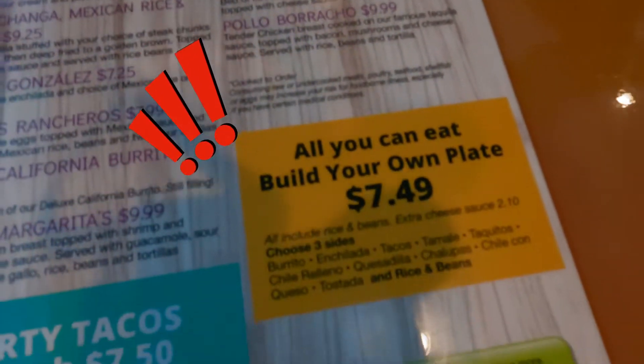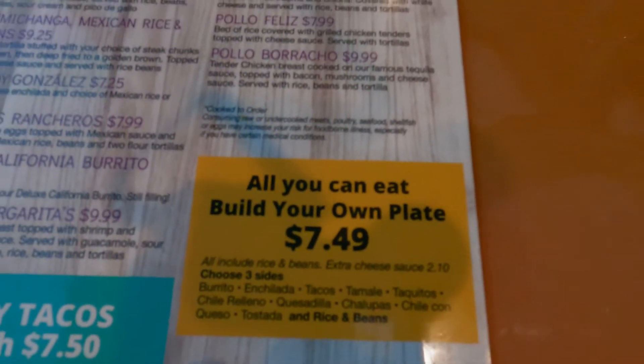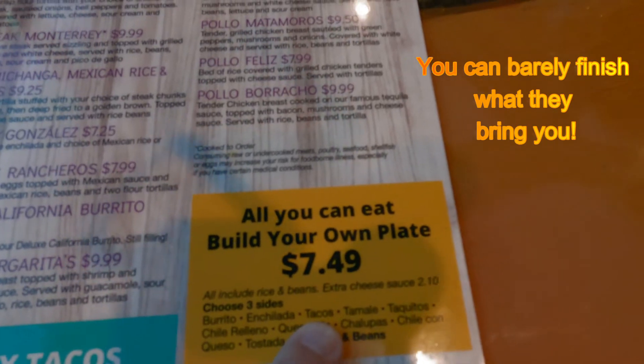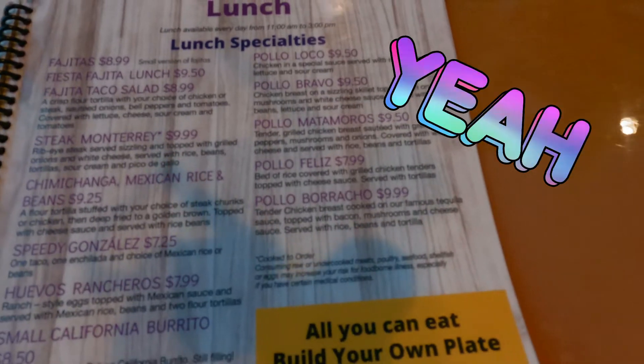The desserts I haven't had yet. And here we come to the lunch specials, which are excellent. But this is what I get — I get the all-you-can-eat build your own plate. I always get the cheese enchilada, a hard shell beef taco, and a chili relleno, and it comes with rice and beans. It's excellent for that price.